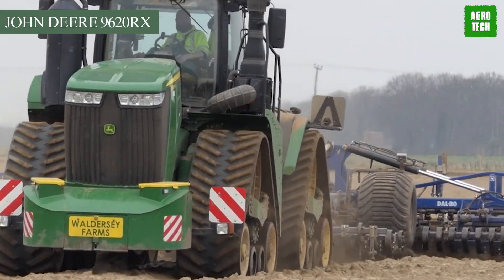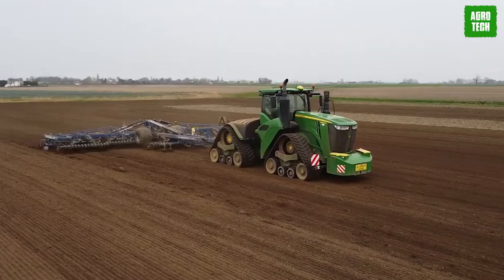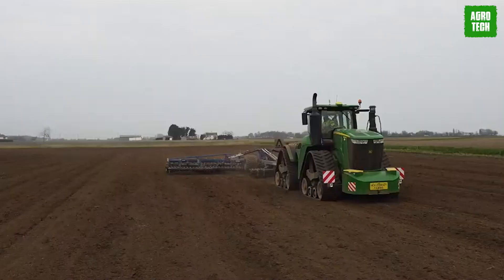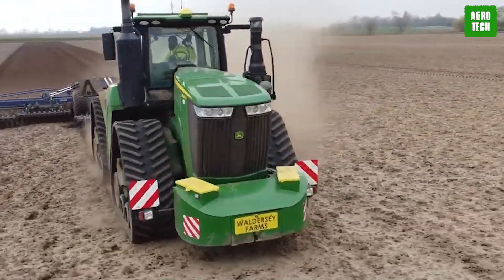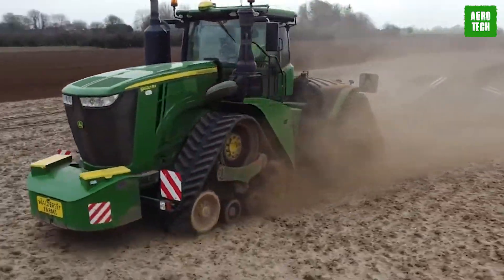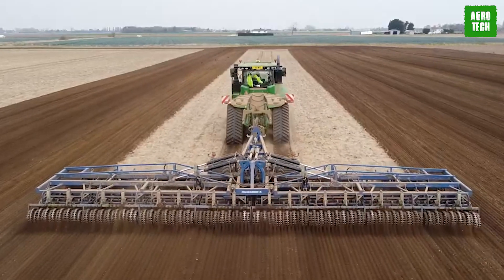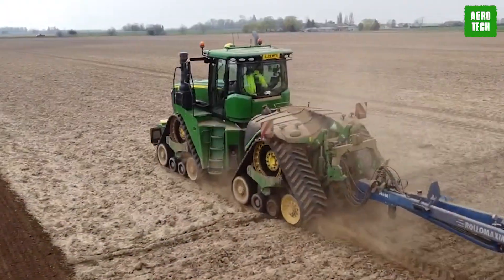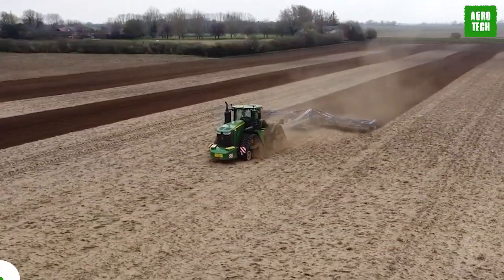The John Deere 9620 RX. Take farming to the next level with the John Deere 9620 RX, consisting of all the necessary features to get the job done. It has a six-cylinder engine, articulated track for maneuvering, and a massive 620-horsepower engine. This is an articulated crawler-type tractor with a 30-inch track, traveling over everything from snow to mud.